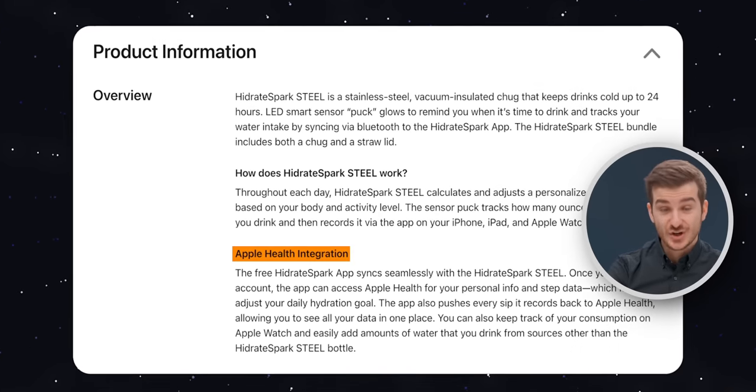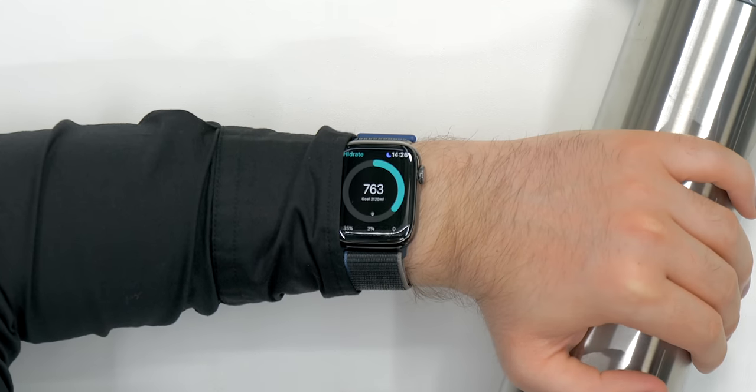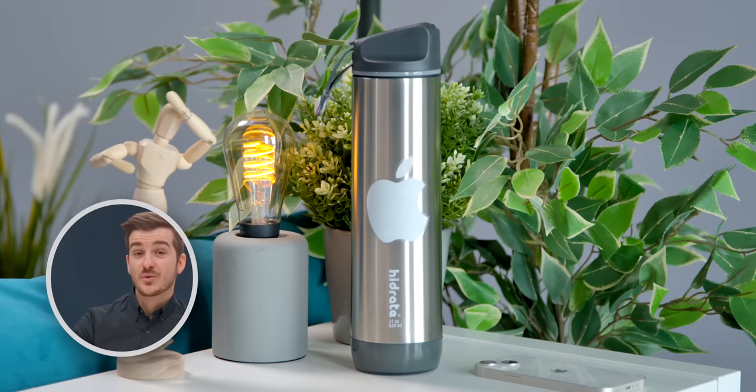It syncs with Apple Health to track exactly how much water you drink, and it even features a complication for the Apple Watch. This sounds really cool, but if it integrates so well with Apple's other products, why isn't Apple branding this as an Apple Bottle?